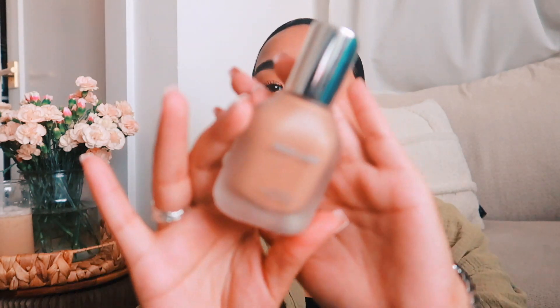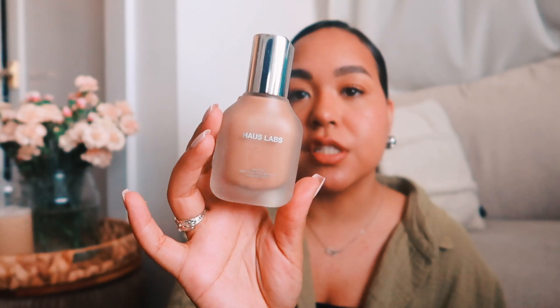Next is a foundation — the Haus Labs Triclone Skin Tech Foundation. I am shade 300, and I love the packaging with this frosted bottle. If you saw my Washington DC vlog, this was the foundation I wore the day I was traveling. When I was editing I was like, 'Oh my gosh, that foundation looks so nice,' and it stayed on for most of the day without touching up. I'm wearing it right now — you can definitely build it up. It's like medium to heavy coverage but it's not too matte and not too dewy; it's a good in between.